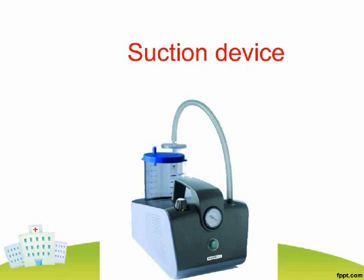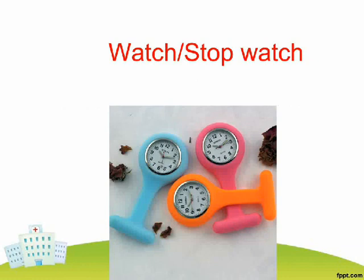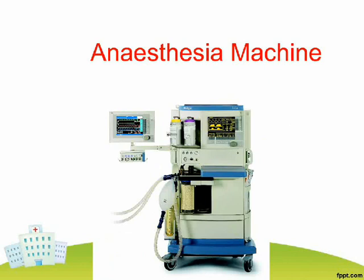Suction Device. Transfusion Kit. Stopwatch. Crocodile Forceps. Anesthesia Machine.